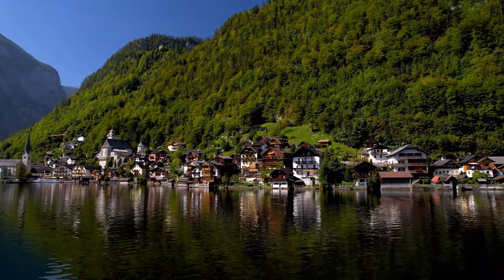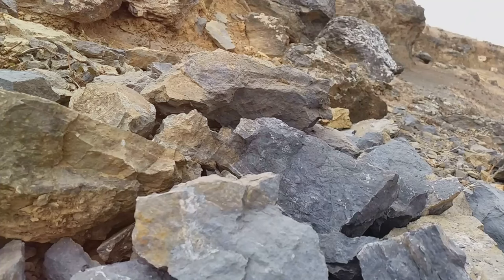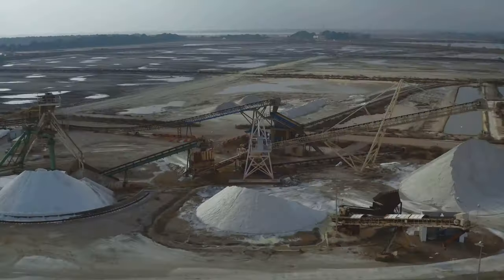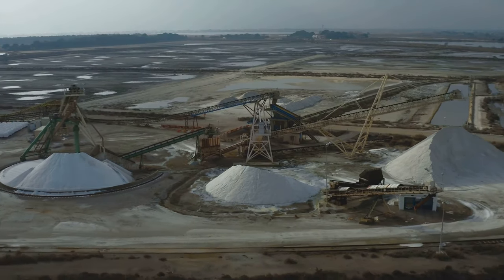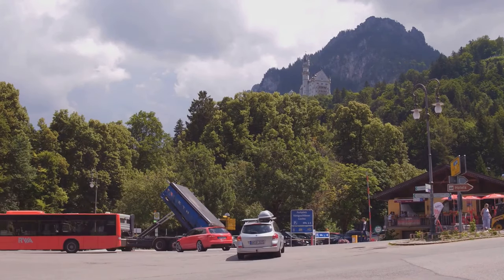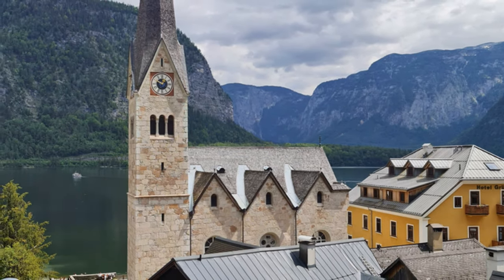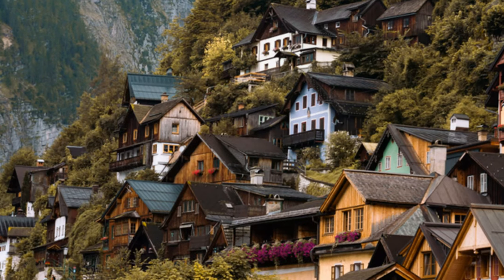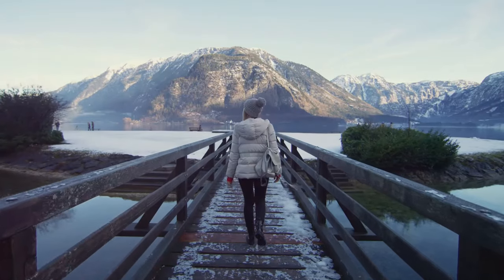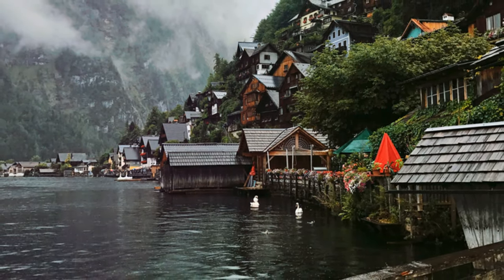Hallstatt's story is intricately woven with salt — a history as deep as the mines. Prehistoric miners chipped away at the rock, bringing wealth and trade to Hallstatt, developing sophisticated techniques for extraction and transport. The legacy of white gold is everywhere, from the village's name to its architecture. The prosperity of centuries past is reflected in the elegant buildings, and it's in the very air — a subtle whisper of salt carried on the breeze.